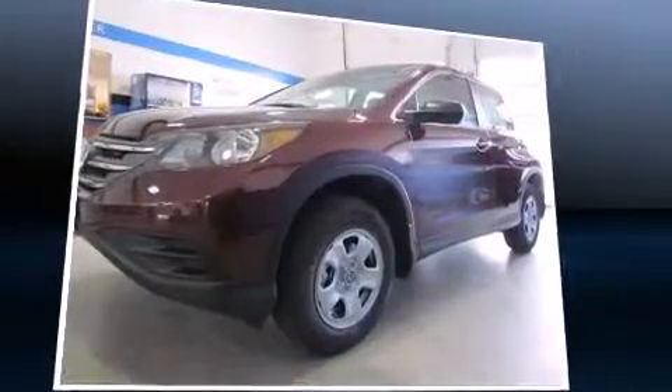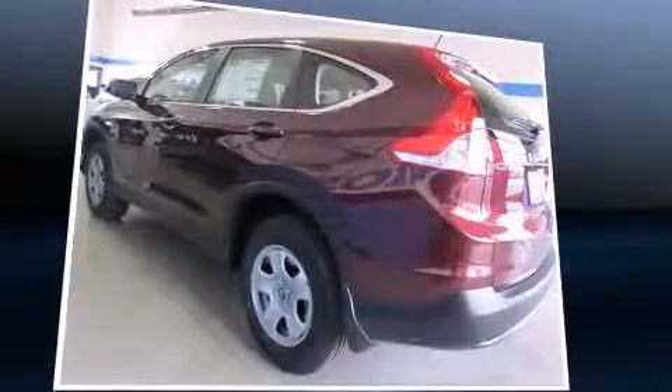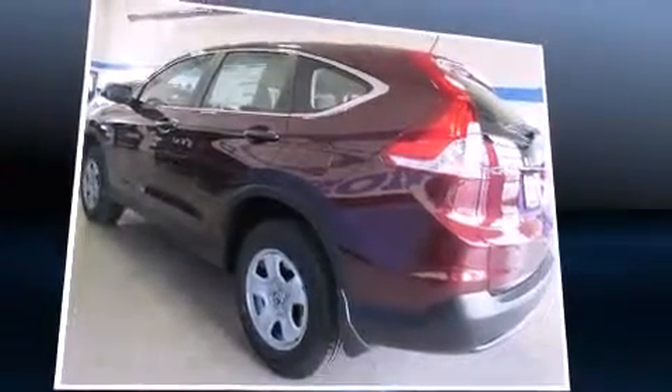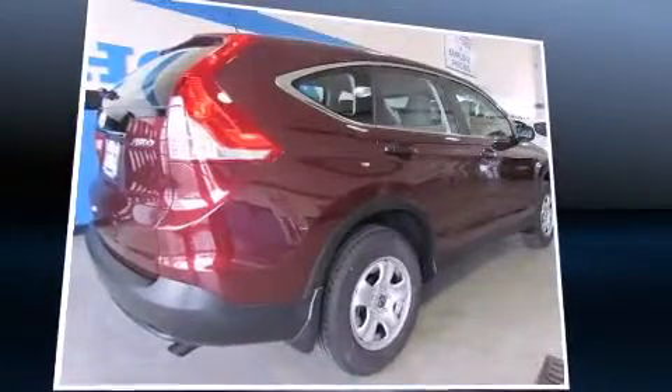It's equipped with tons of terrific amenities, but it won't break your budget, such as remote keyless entry, delay off headlights, a rear window wiper, one-touch window functionality, a trip computer, and a split-folding rear seat.